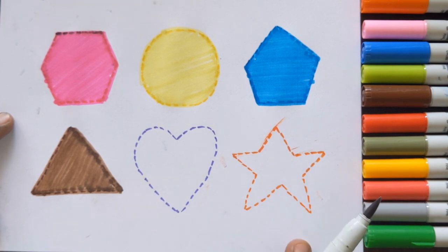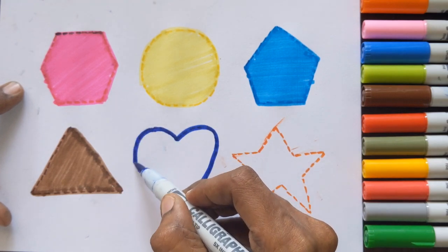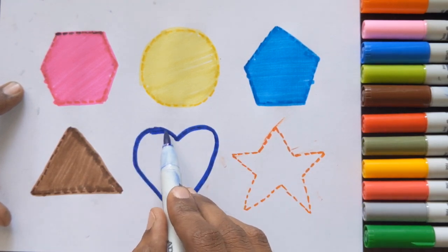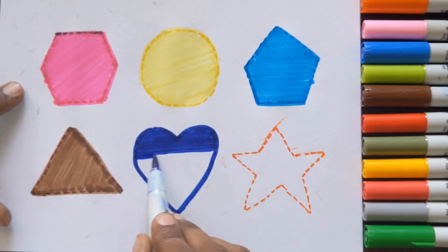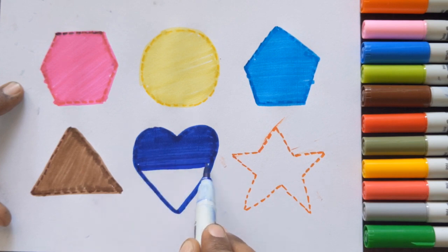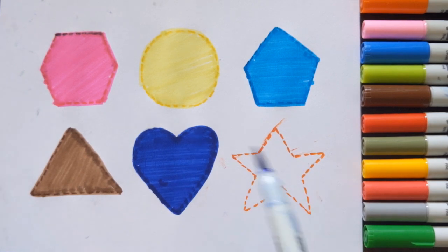Triangle. Brown color. Triangle. Blue color. Blue color. Orange color.